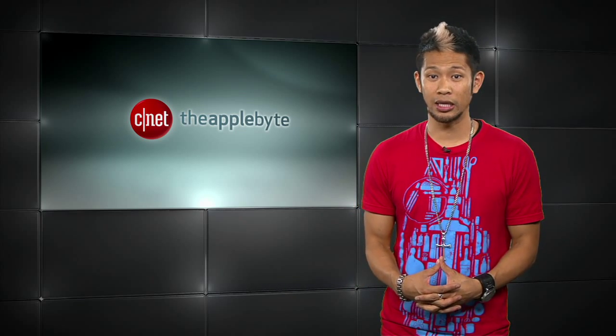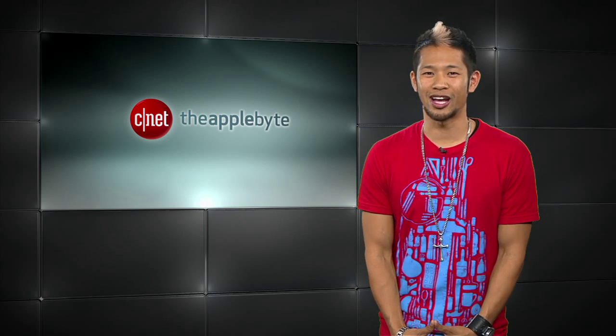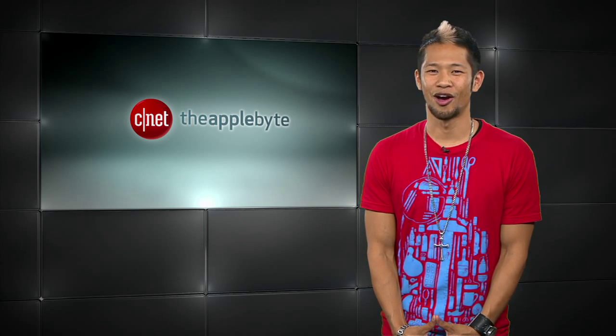That's going to do it for this week's show. Keep emailing and tweeting because I don't bite, and I'll get to as many as I can. I'm Brian Tong — thanks for watching. We'll catch you guys next week for another bite of the Apple.